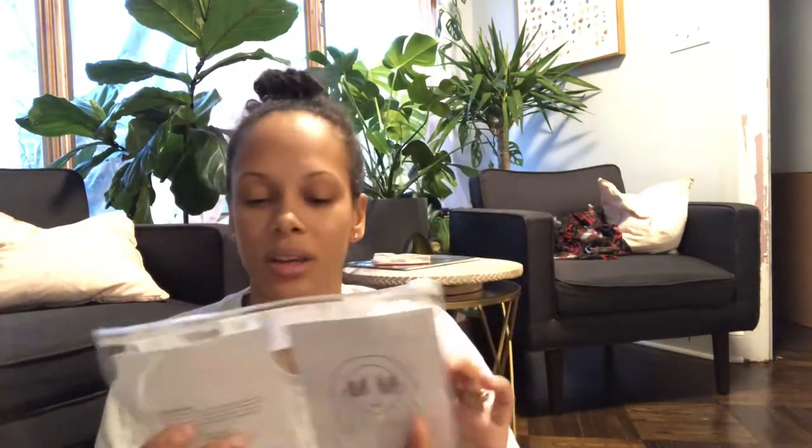One thing I feel like is super essential for stockings is chargers. I went to the school store and they had Apple chargers that were 10 feet long, so I got everybody in my house one for their stockings. Another thing is little face masks or eye masks — these are from the Target dollar section. Even though they might not use it, it's still cute and they might use it, you never know.